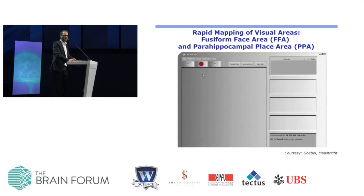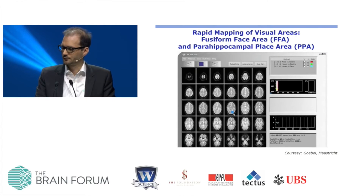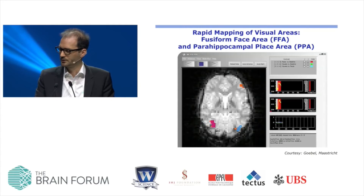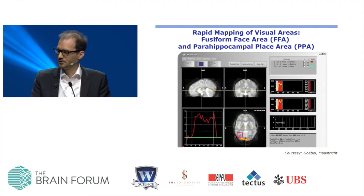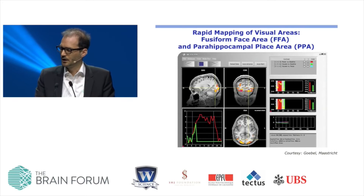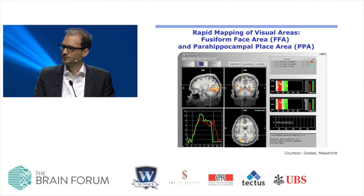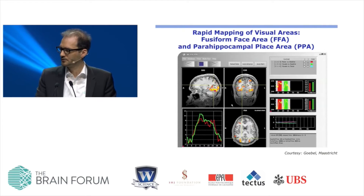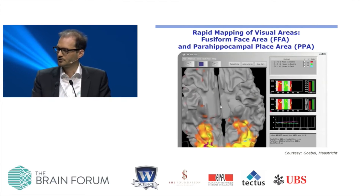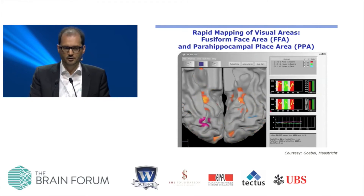Here is an example: a visual experiment presenting houses and faces to a subject, shown as an actual real-time analysis. You can see axial slices through the brain, and the operator can in real time define regions of interest. You can see activity levels in the posterior part of the brain due to visual stimulation. The operator can interrogate this in real time and ask whether there are specific responses toward faces or houses, to identify the fusiform face area and the parahippocampal place area. This is all possible in real time — you don't need to take the data offline.